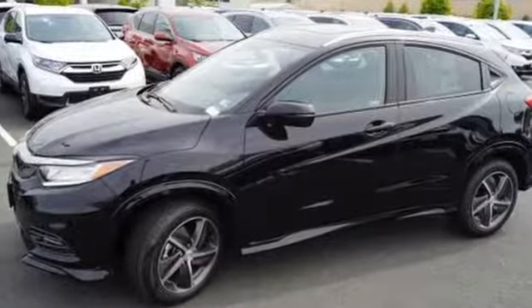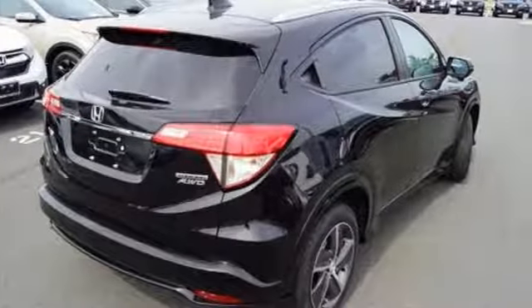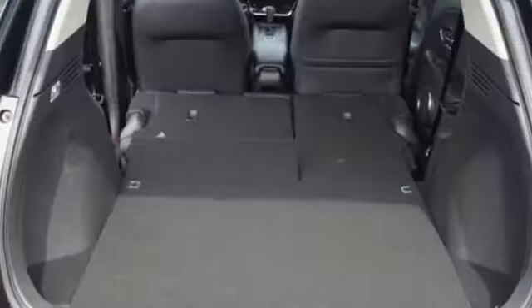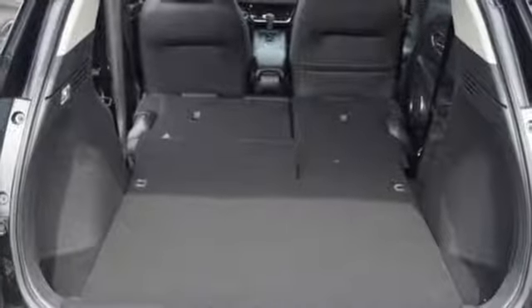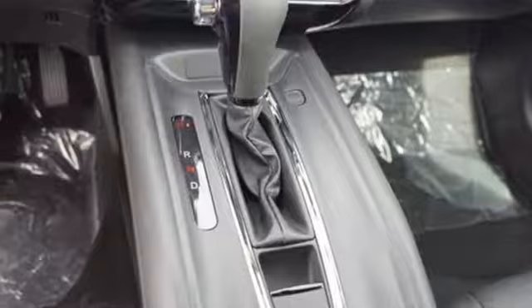Inline four-cylinder engine. Front heated leather bucket seats. Integrated navigation system with voice activation. Auto dimming rear view mirror. Manual tilting steering column. Doors and push button start proximity key.